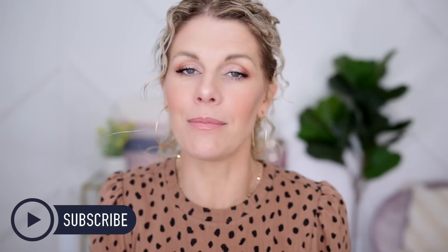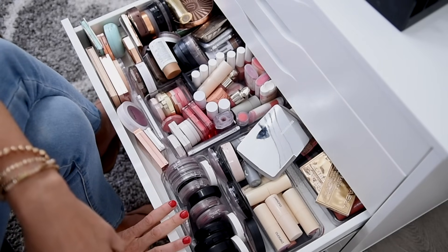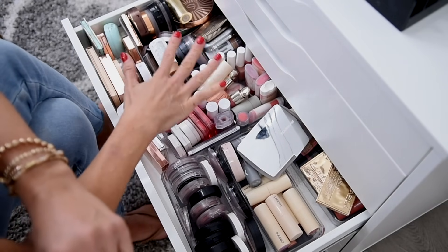I want to give a special welcome to any of my new visitors here. Please consider subscribing and make sure that your notifications are turned on. But I imagine this is going to take me a little while, so we had better get started. Starting off in my very overfilled bronzer and blush drawer.